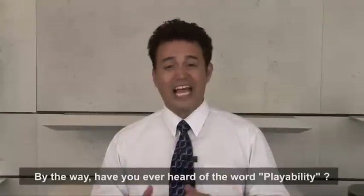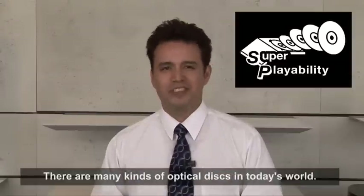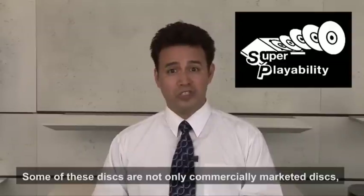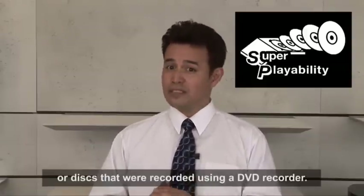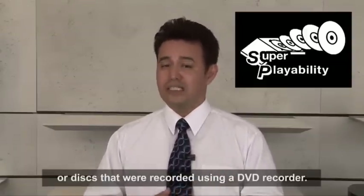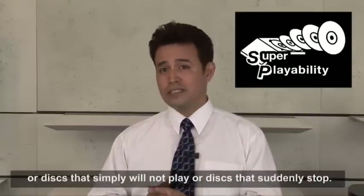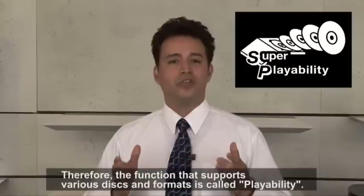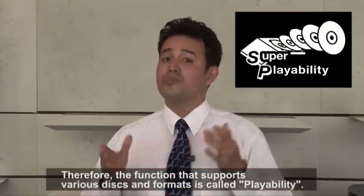By the way, have you ever heard of the word playability? There are many kinds of optical discs in today's world. Some of these discs are not only commercially marketed discs, but also discs that were burnt using a PC, or discs that were recorded using a DVD recorder. In addition, there are also discs that cannot be played very easily, or discs that simply will not play, or even discs that suddenly stop. Therefore, the function that supports discs and formats is called playability.